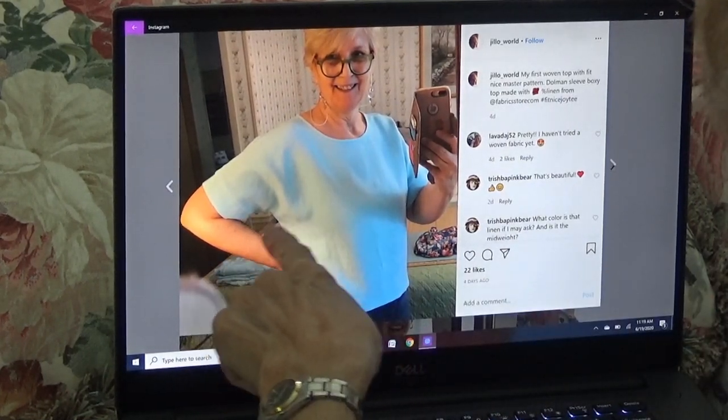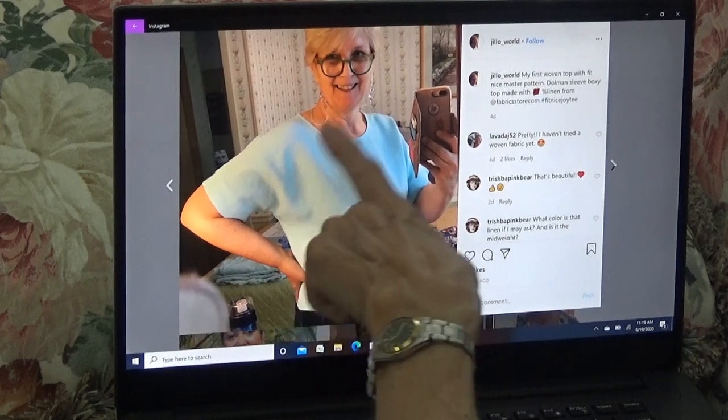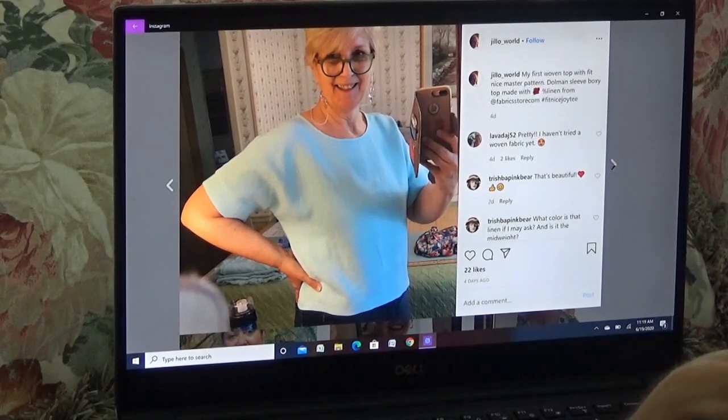Look at that dolman sleeve with the cuff — I wonder what one that is. My first woven top with Fit Nice — okay everybody, this is woven. My first woven top with Fit Nice: dolman sleeve boxy top made with linen. And it came from thefabricstore.com. That is just gorgeous. I have to do that next.